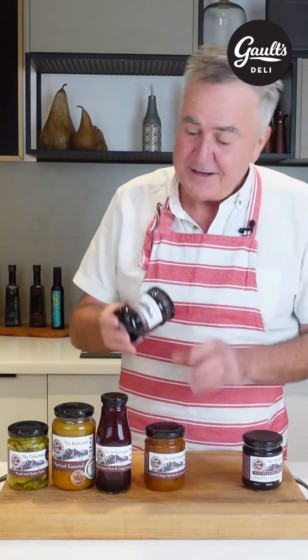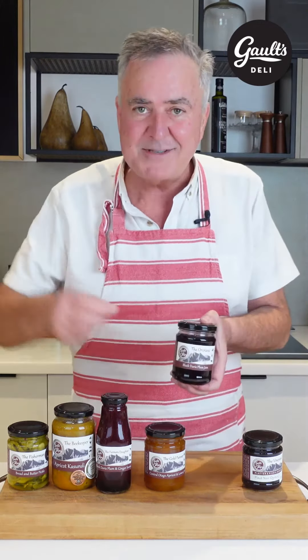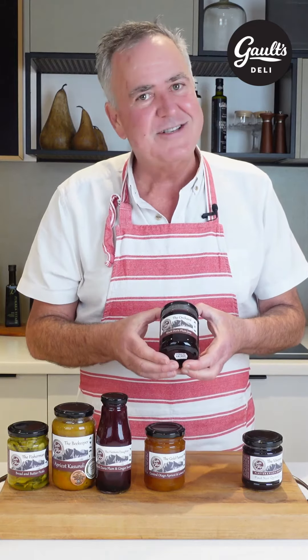And my favourite — and my daughter's favourite — because she said to me after trying this, 'Dad, no more supermarket jams.' Big chunks of plum in there. Central Otago plums. This is like your grandmother used to make. I just love it.